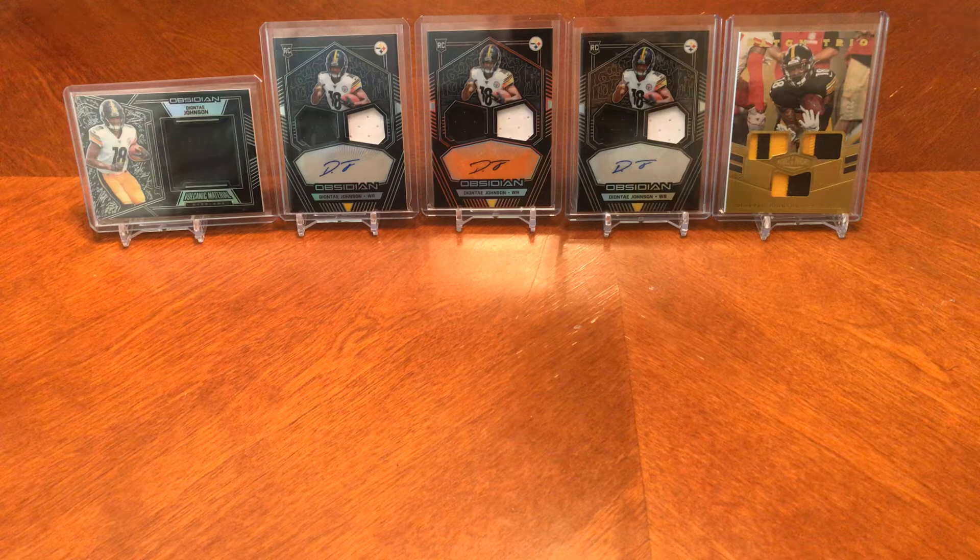Hey, what's up everyone and welcome back to another T&K Sports Card video. I hope you all are having a fantastic day today. Today is our very first mail day. We got a couple packages in the mail and we're going to open them up here with you guys and see what we got.